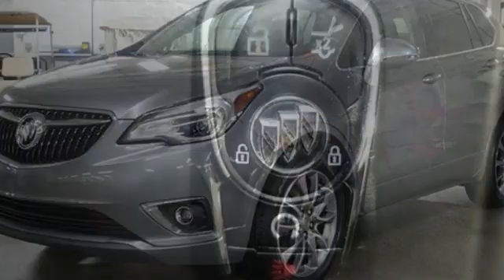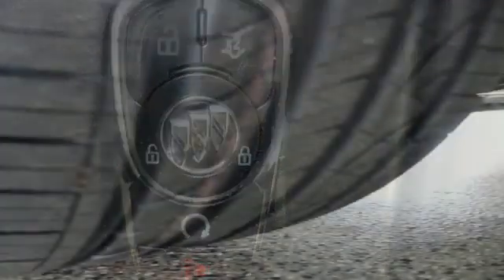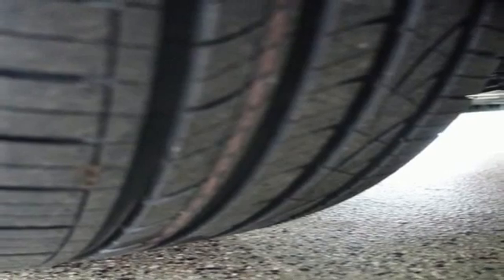It comes with all the amenities you need: inline four-cylinder engine, heated leather bucket seats, streaming audio, rear parking sensors, and dual zone climate control.